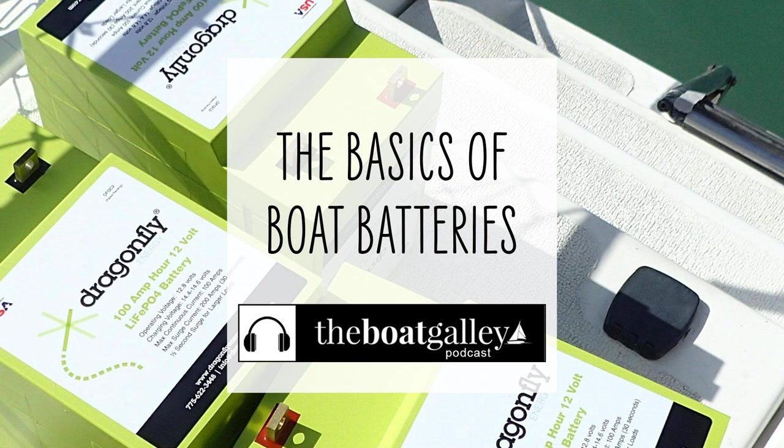Flooded lead-acid batteries also have higher rates of self-discharge than other battery types — that is, how much charge they lose just sitting there without any load on them. This is especially a concern with boats used only occasionally or seasonally. A start battery left alone for a few months may not have enough charge to start the boat when you return.